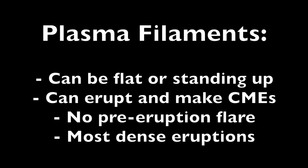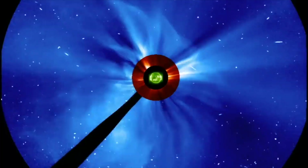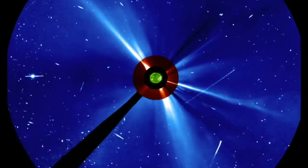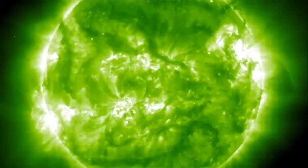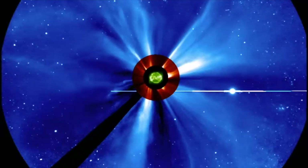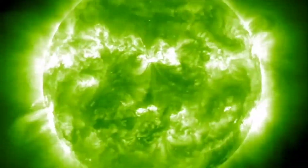So now, in our space weather lessons, we have gone over the three ways to have a solar storm here at Earth: a solar flare driven CME, a coronal hole enhanced solar wind stream, and today, a CME from an erupting plasma filament. There is a link below the video to all the space weather lessons if you've missed any of them. I will see you in the morning for the Daily Show. Be safe, everyone.